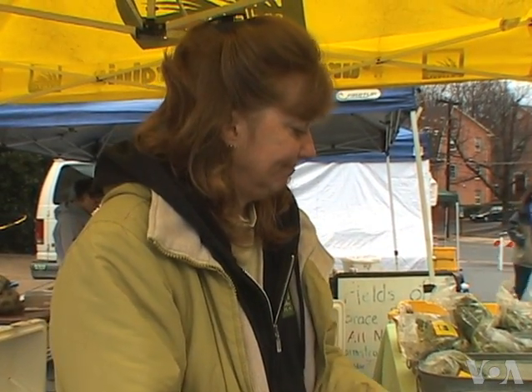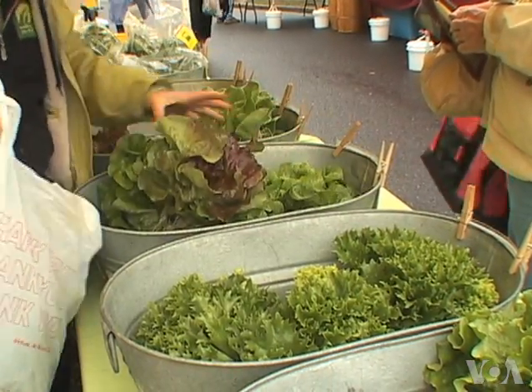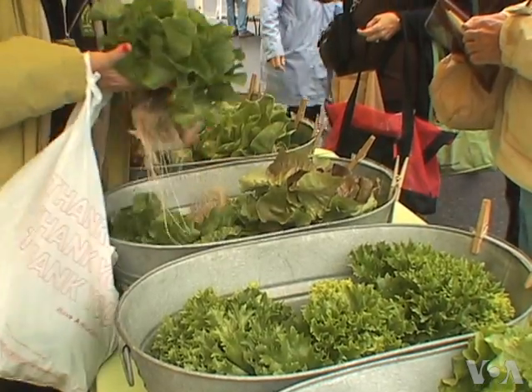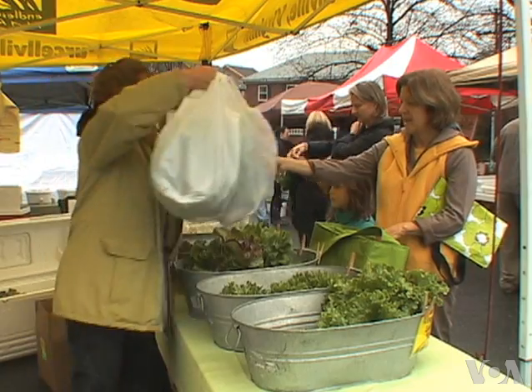A romaine. Mary Ellen Taylor sells her produce at weekend farmers markets near Washington, D.C. The heads of lettuce, still attached to their roots, are popular and she has many regular customers, like Betsy Kulik.